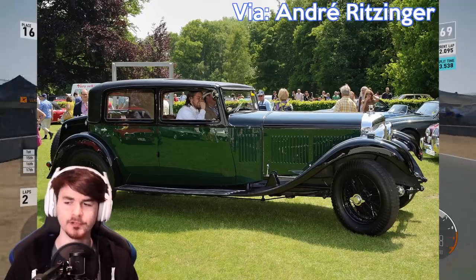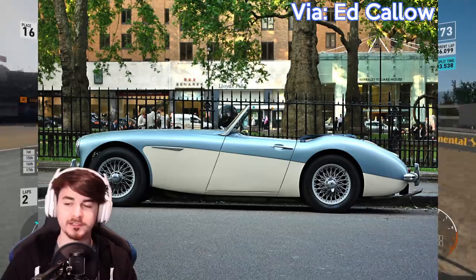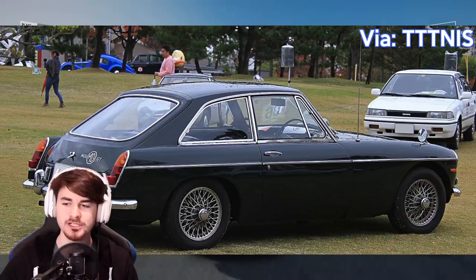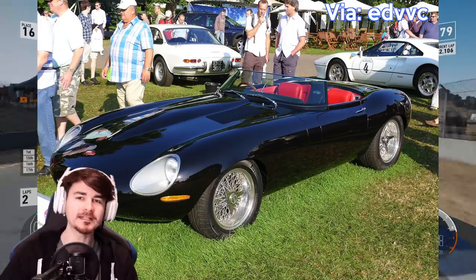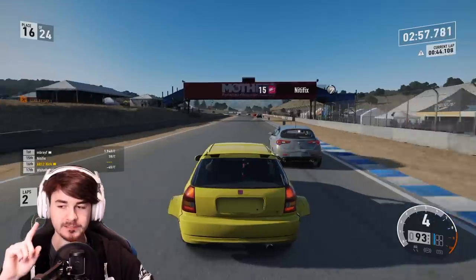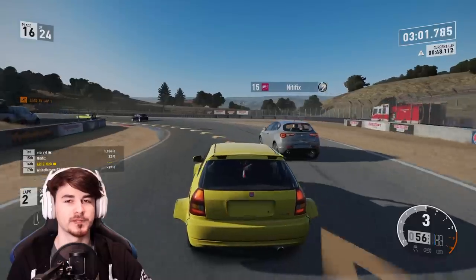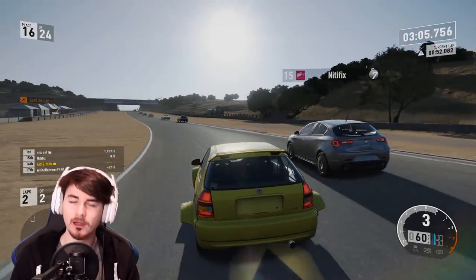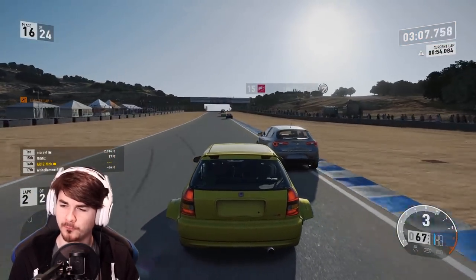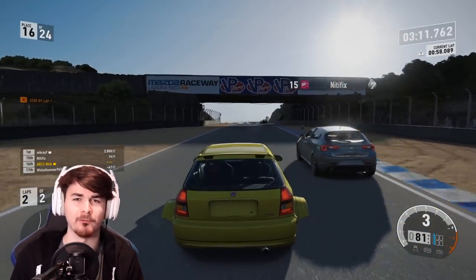There are some seriously cool ones. Here are the returning cars that have been in previous Forza games: the Morgan Aero SS, the Bentley 8 Litre, the Ascari KZ1R, the Austin-Healey Sprite, the Austin-Healey 3000, the MG MGB GT, the Eagle Speedster, and the TVR Cerbera Speed 12. Those are all the returning cars — you can play a lot of them in Forza Motorsport 4.